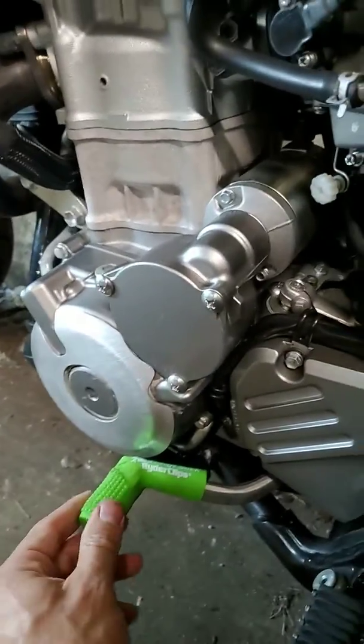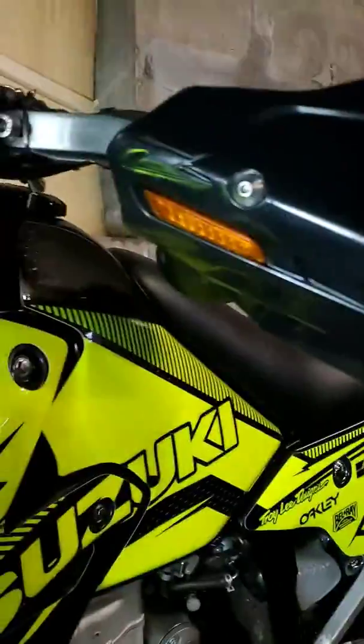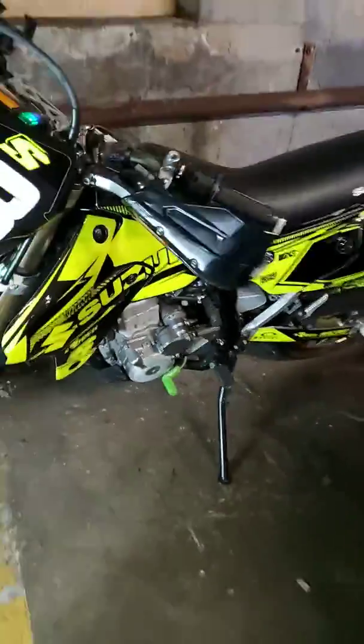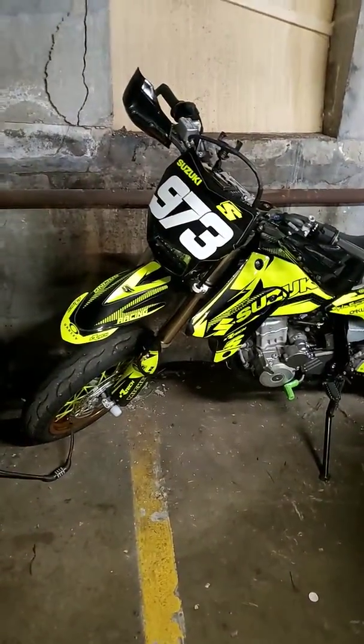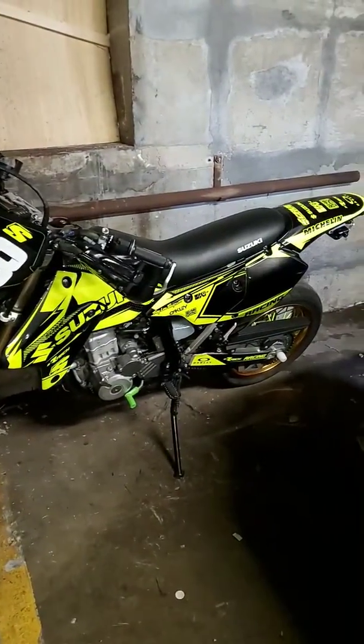Nice little add-on right here. That's my baby, my 2018 DRZ 400 SM. Let me know what you guys think — if you like, comment below and I'll let you know where I get the parts from. Alright guys, have a good one.